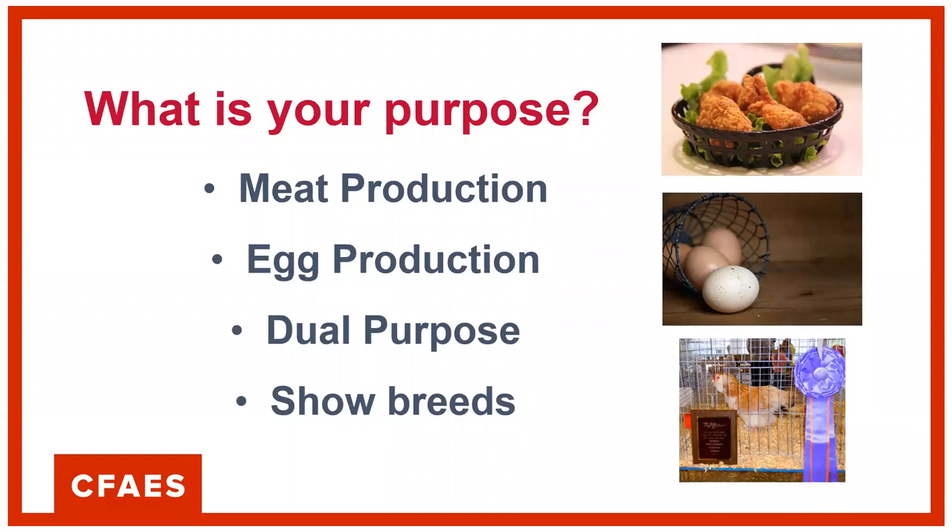Think about what your purpose is, because when you go through the various breeds, you'll find that different breeds are optimized for certain things. There are breeds for meat production that reach a harvestable size much faster. There are breeds optimized for egg production with higher, more efficient laying rates. And then we have dual-purpose breeds — they do a little of both, reaching sexual maturity, going into egg production, and over time reaching a good harvest size. And for a lot of 4-H youth, there's interest in some of the show breeds.